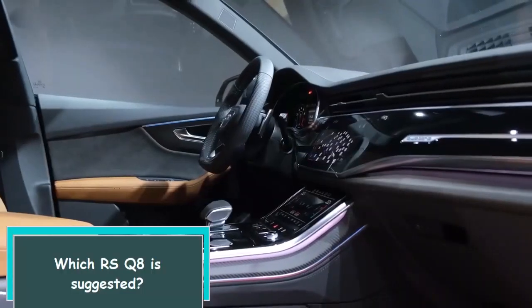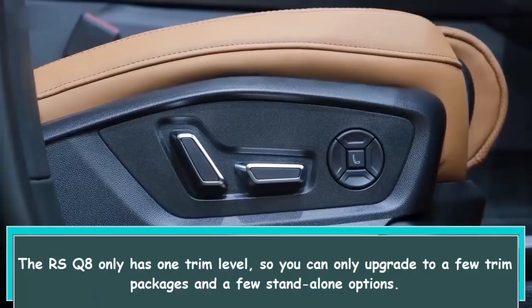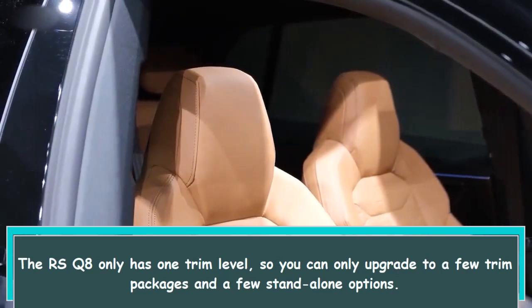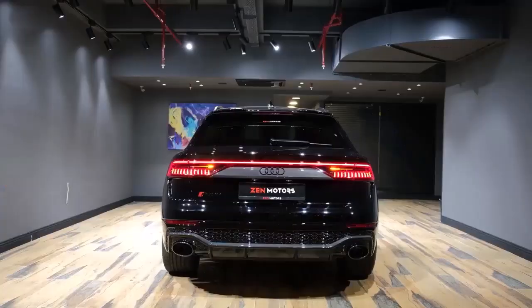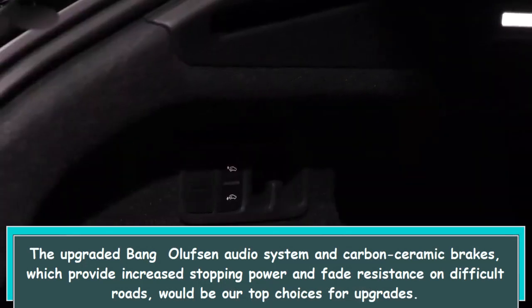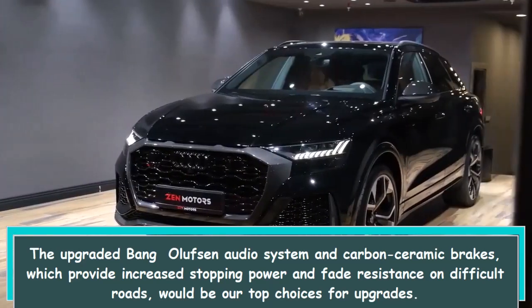The RS Q8 only has one trim level, so you can only upgrade to a few trim packages and a few standalone options. The upgraded Bang & Olufsen audio system and carbon ceramic brakes, which provide increased stopping power and fade resistance on difficult roads, would be our top choices for upgrades.